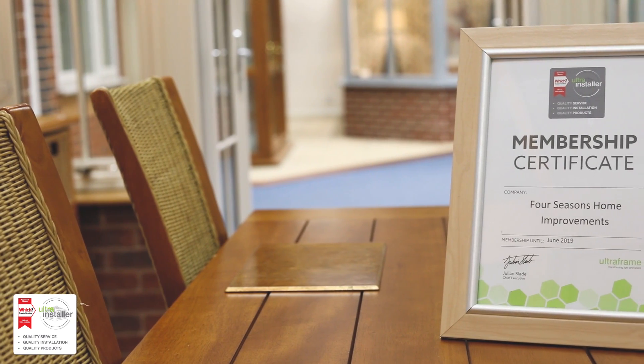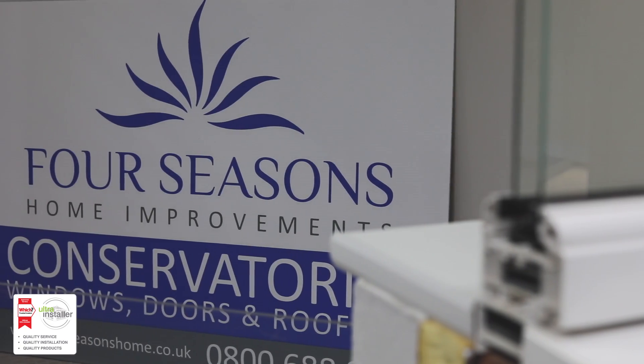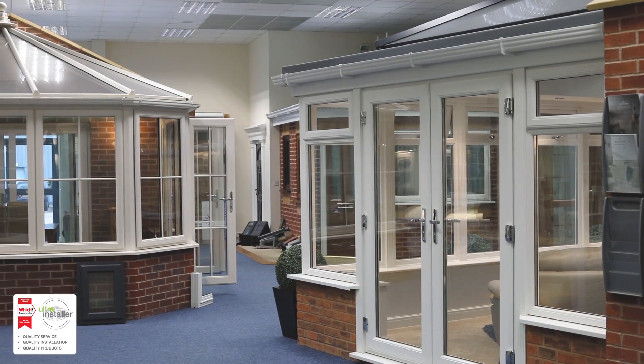My name's Sean, I work here at Four Seasons. We are very happy to have become WITCH Ultra-Frame approved installers — it's a fantastic accreditation for us. This is down to the quality product, quality service, and quality installation.